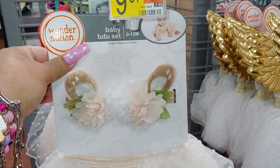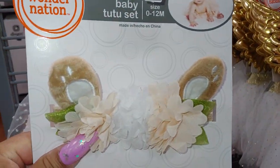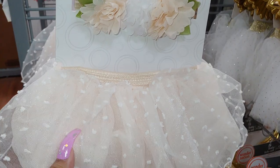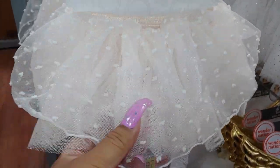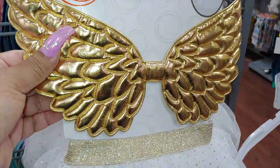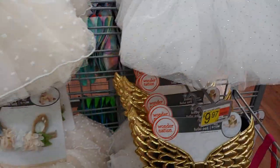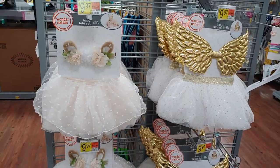These are cute outfits — a baby tutu set, so cute, for $9.97. And look at the little angel wings — they're gold metallic with a little tutu skirt. Too adorable.